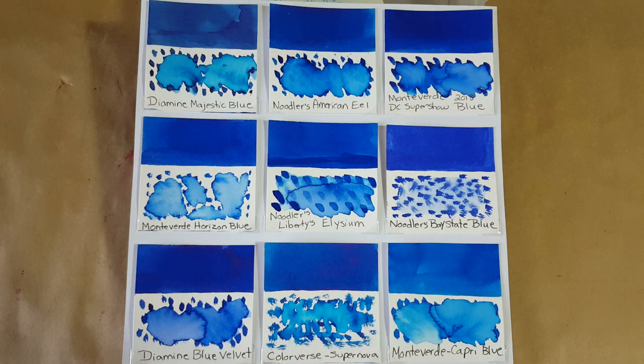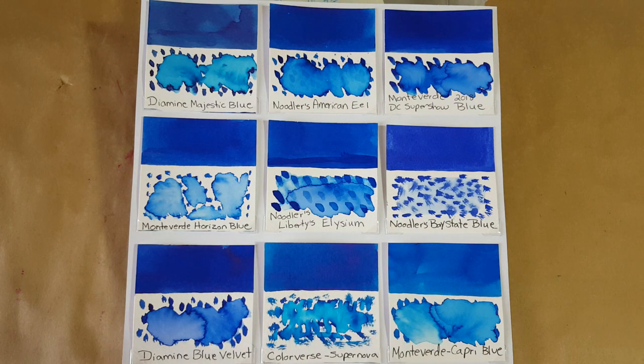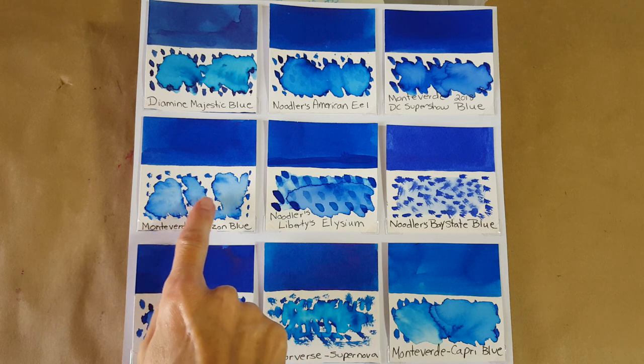Bay State Blue is pretty close to permanent — bulletproof and permanent in my mind. I'm very leery of that ink; I'm scared of it because I use a lot of demonstrator pens and I don't care to have them stained. I'd rather use it in a pen I didn't mind having it stay in the section. Monteverde Horizon Blue was a really cool comparison ink, and I believe that one cleaned up really well.